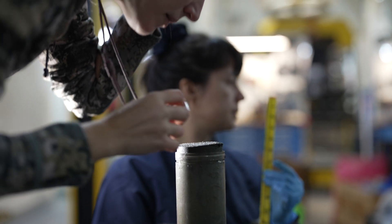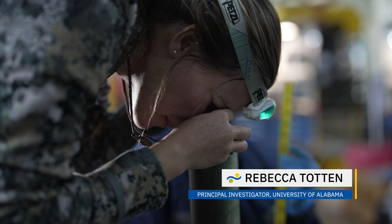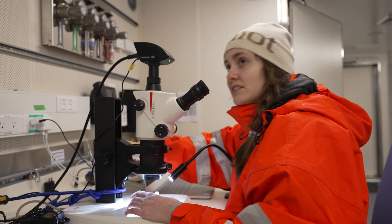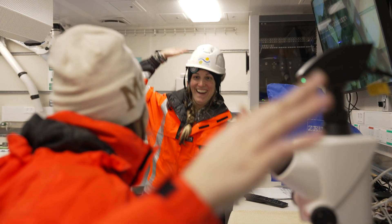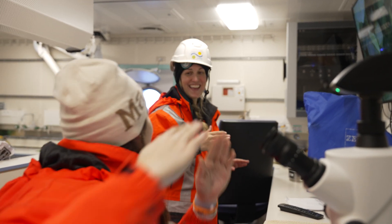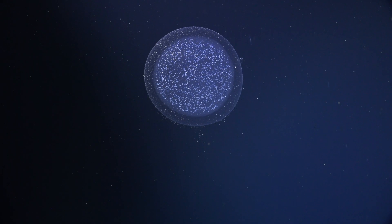We are exploring hitherto unexplored areas here in northern Patagonia, around the area of Chaiten and beyond. We are finding new things constantly, just from mapping the seafloor.